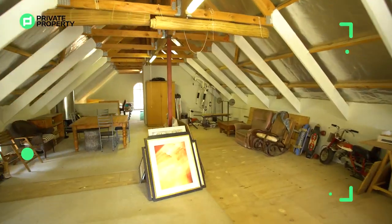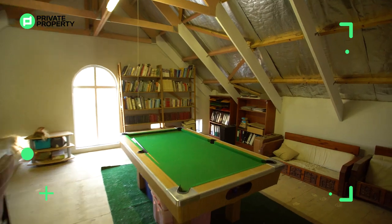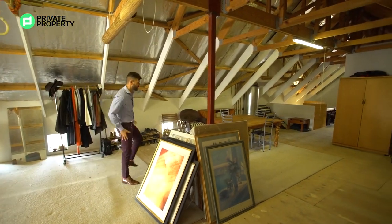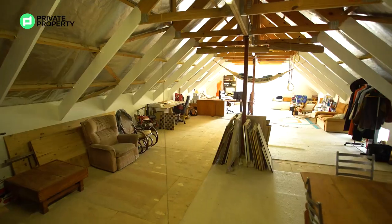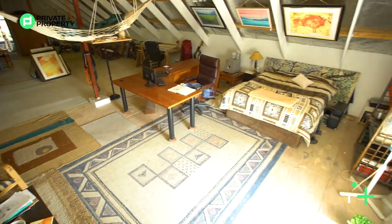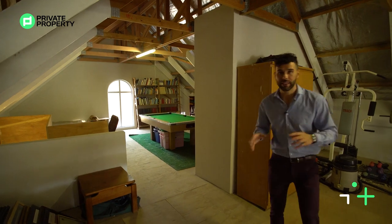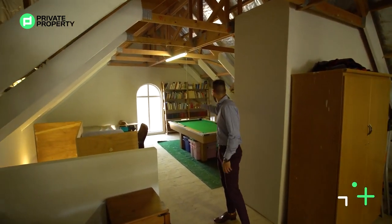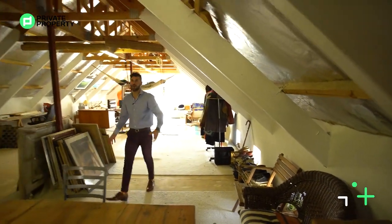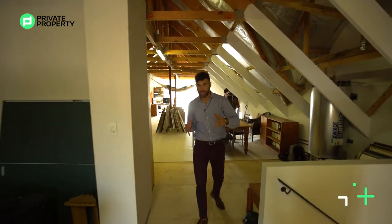Up in this loft apartment there is so much potential. If you're a photographer this could be a studio; if you're an artist this could be where you paint; if you need an office space, this is exactly where it could be. Everything's fully insulated and you could throw on a wood ceiling — this could be another room or even two rooms. There are beautiful square inset lights running along the floor giving such great ambiance.